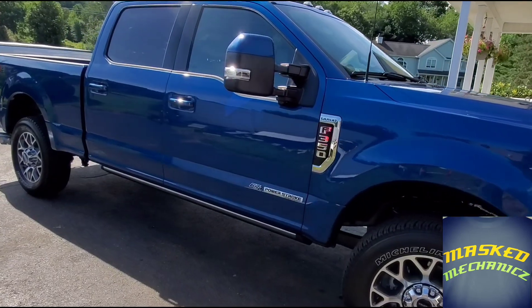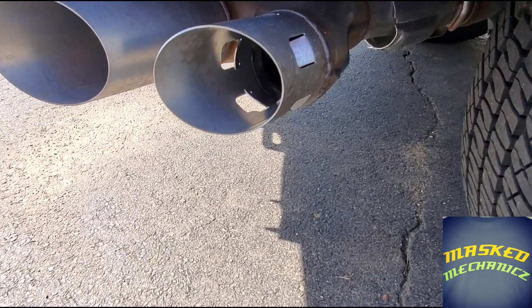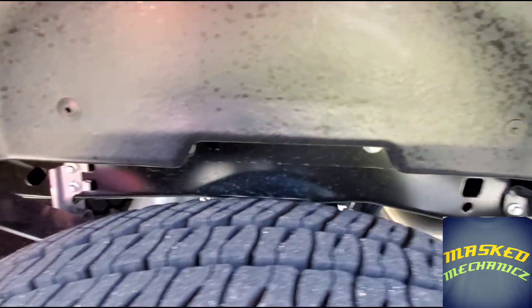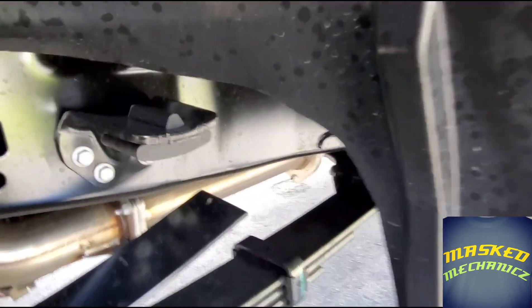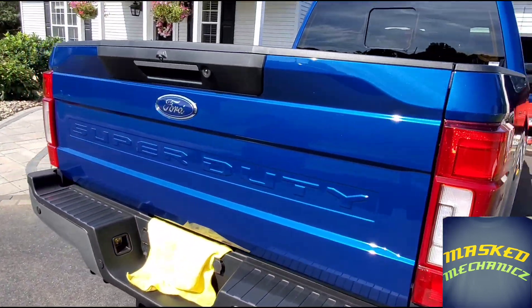It's got the 20-inch wheels, which are optional. There's the exhaust — not really a huge fan of the way that exhaust looks. You can see the welds showing and everything, but that's the reinforced frame they talk about. It does have the wheel liners as you can see.